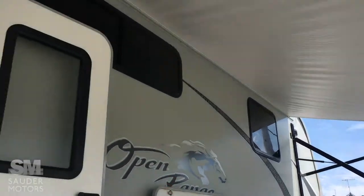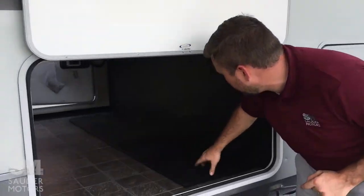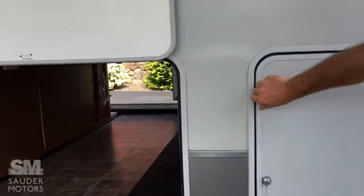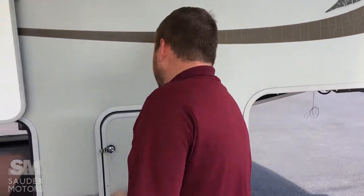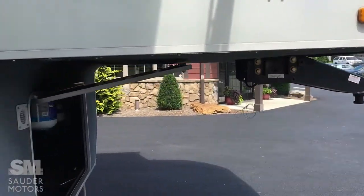We have got the Open Range opened up. All five slides are out. Power awning with an LED light strip underneath. Great outdoor space. We've got a very, very large pass-through storage section here. You've got four 20-pound tanks — two on this side, two on the other side. Large front compartment for storage as well.